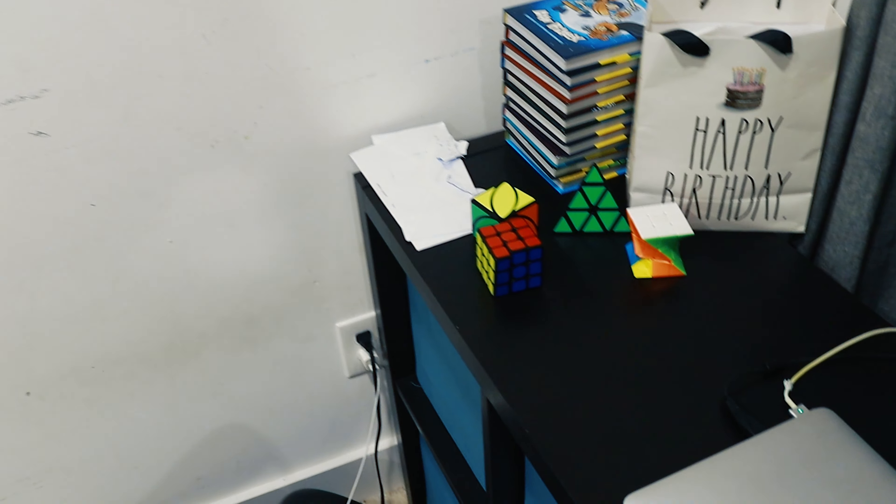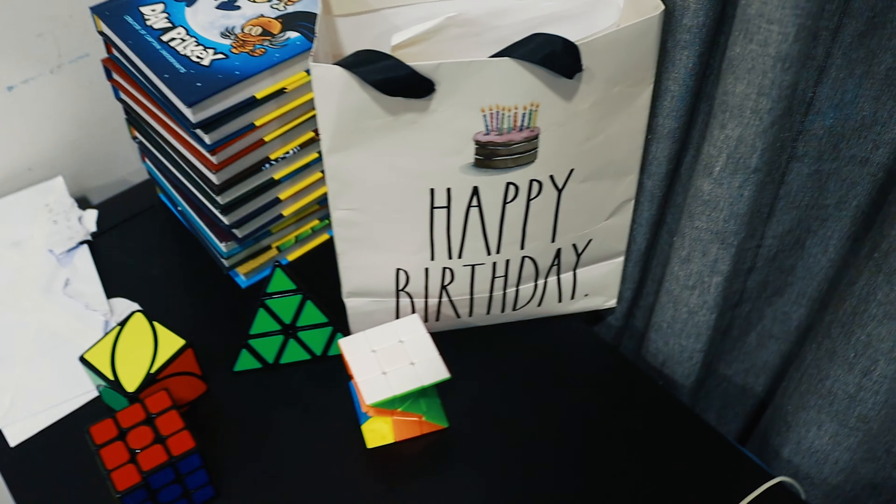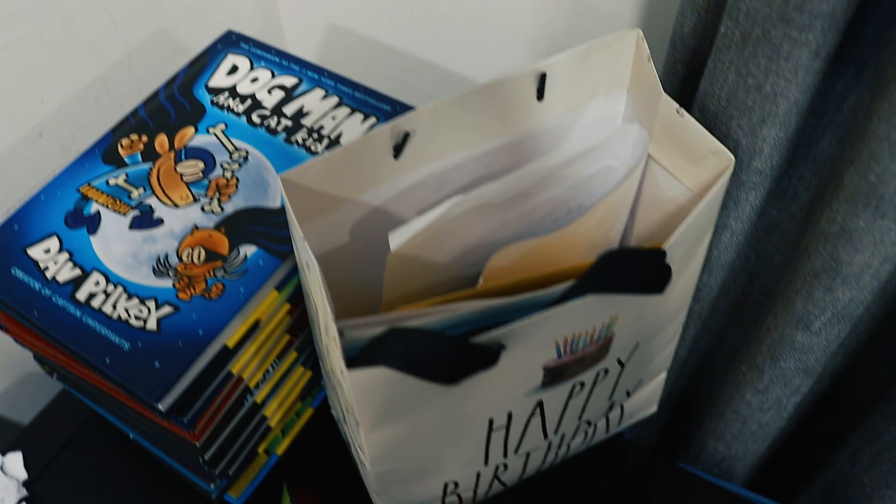Let's get started with what we're going to be talking about this month. One major thing — you guys probably noticed my new background. This is brand new and probably one of the biggest and coolest things that happened this month. I'm going to show you right now. Here is my little office.